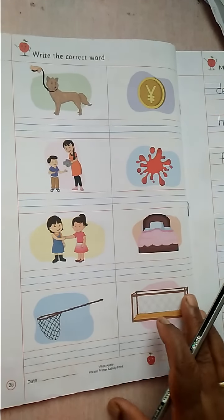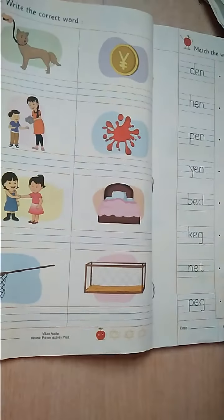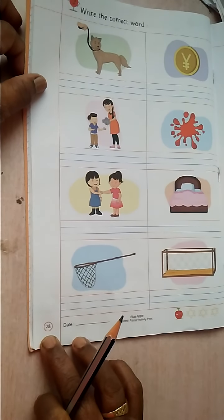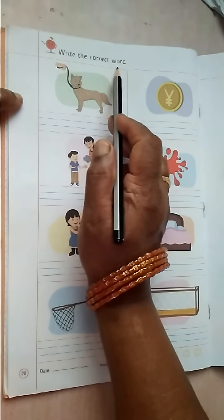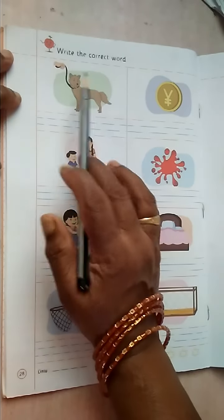Good morning children, today we are going to practice Phonic Primer Activity Print, page number 28. Write the correct word. Picture the word — which is the correct word?